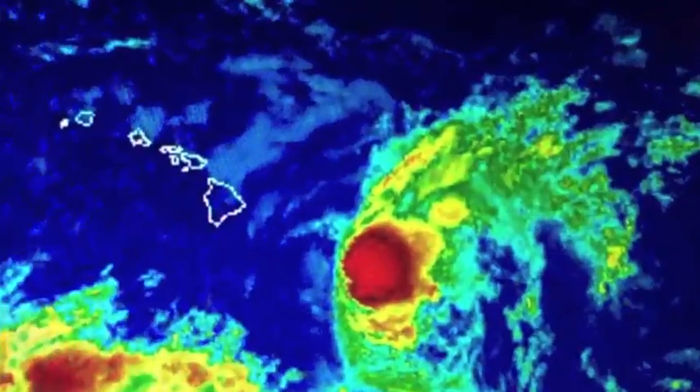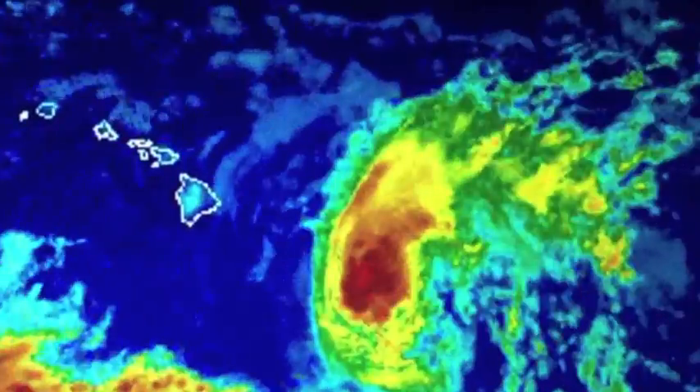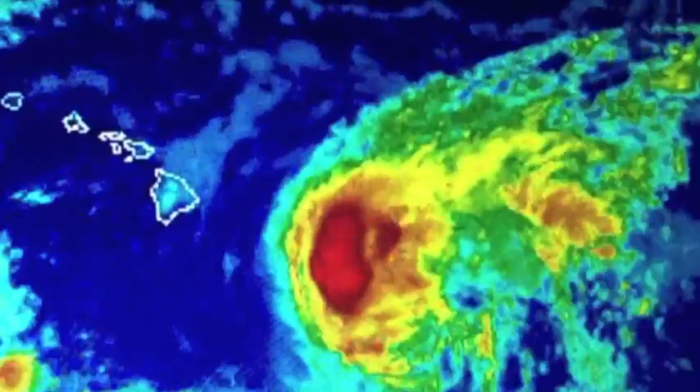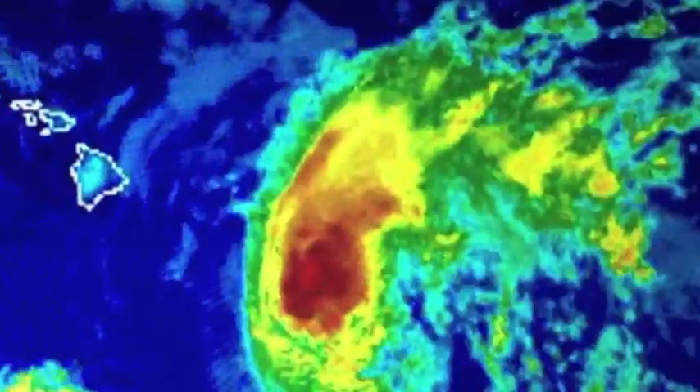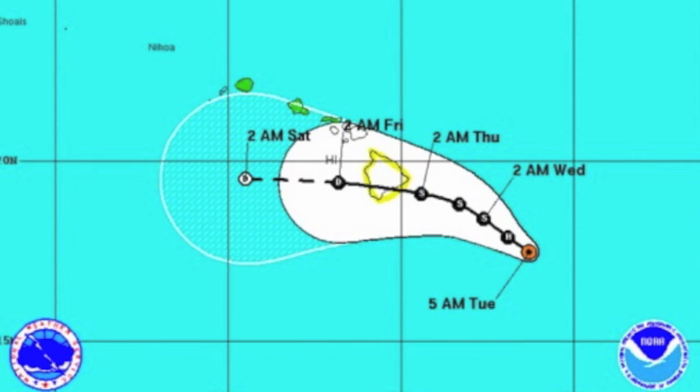On satellite, HILDA looks a little more ragged and you can actually see how strong westerly winds are beginning to slowly shred it apart. The models are having a hard time with regard to HILDA's track and intensity — that's why it's changed so much over the last 48 hours.